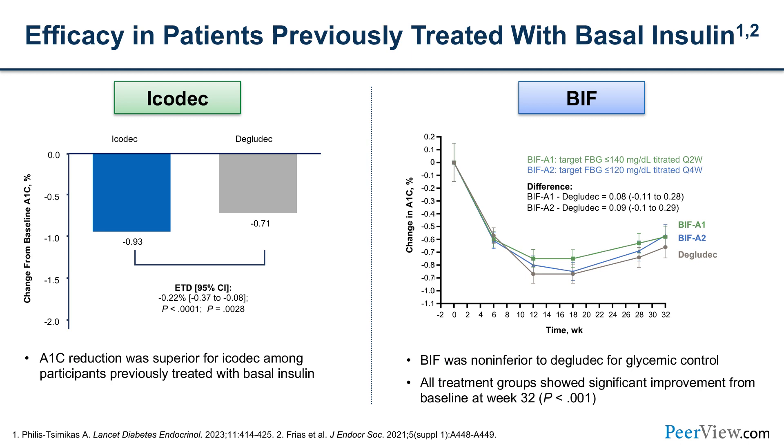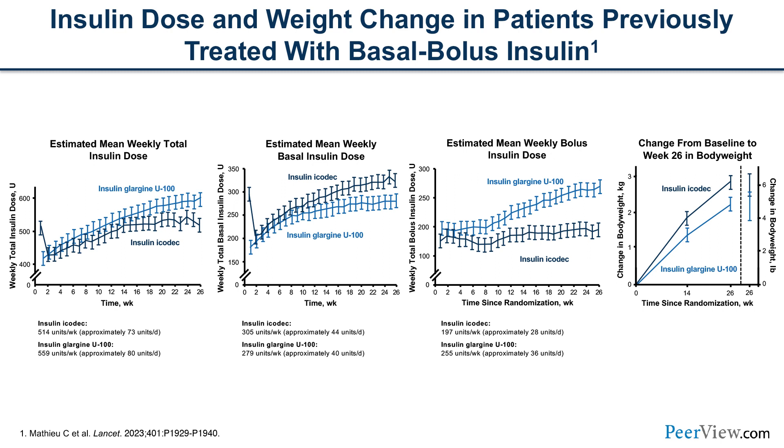Looking at efficacy in previously treated patients switching to once-weekly Icodec or BIF: in the Icodec group, hemoglobin A1c lowering was significantly greater than insulin degludec. In the BIF group, there was a non-inferior difference with significant lowering but no difference between the three groups tested. In the basal bolus population, the Icodec group had lower total insulin doses over 26 weeks; while the basal insulin component was slightly higher, the bolus dose was lower, contributing to the overall lower total insulin dose in the Icodec group.